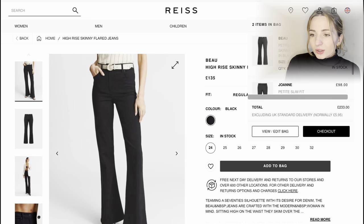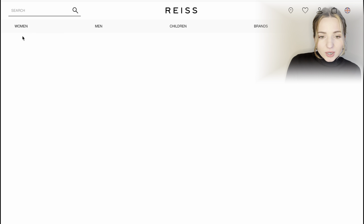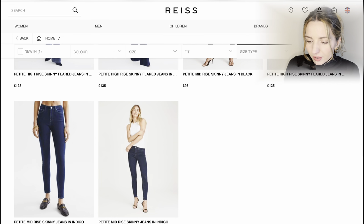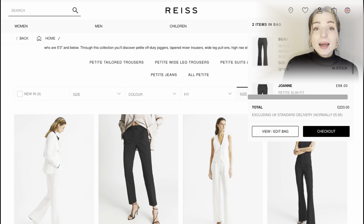So we've added two items to our bag: a pair of trousers and a pair of jeans, both in black. Since I've never ordered petite trousers from Riz before, I've selected these two pairs. When they arrive, I'll record a try-on video so you can see how they sit on me and hopefully get some ideas.